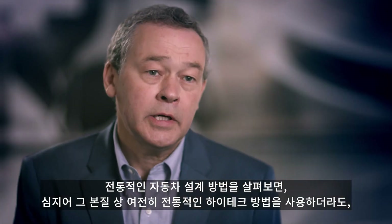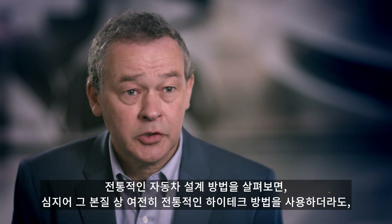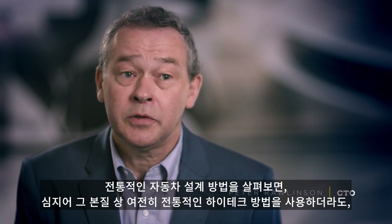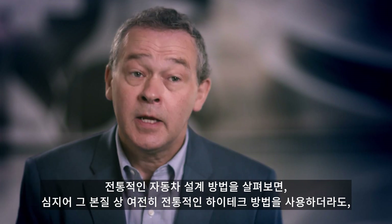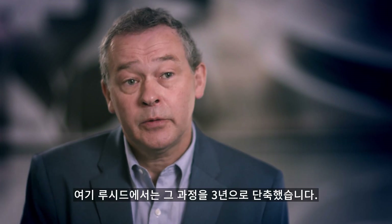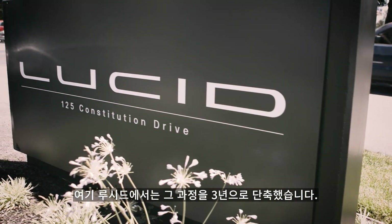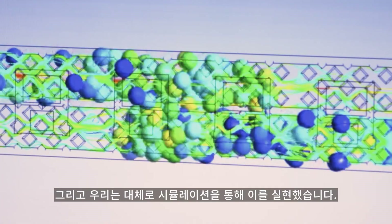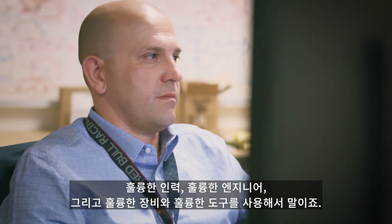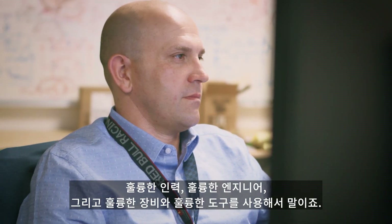When we look at the way a car is designed with a traditional methodology, even with a high-tech methodology which is still traditional in its nature, we look at a six to seven year program. Here at Lucid we've compressed that program to three years and we've done that largely through simulation — great people, great engineers, using great equipment and great tools.